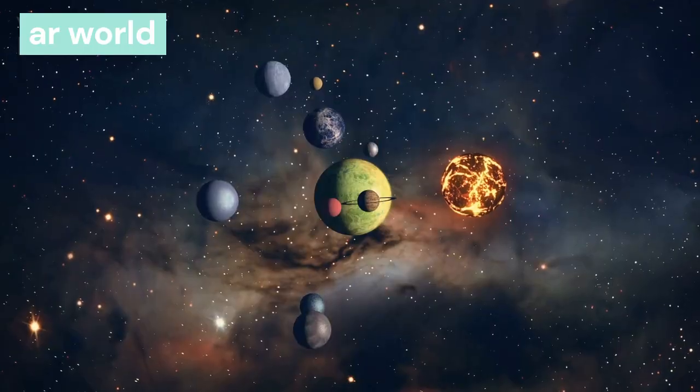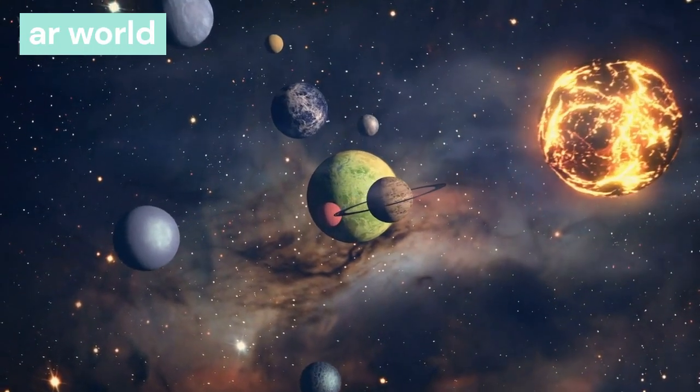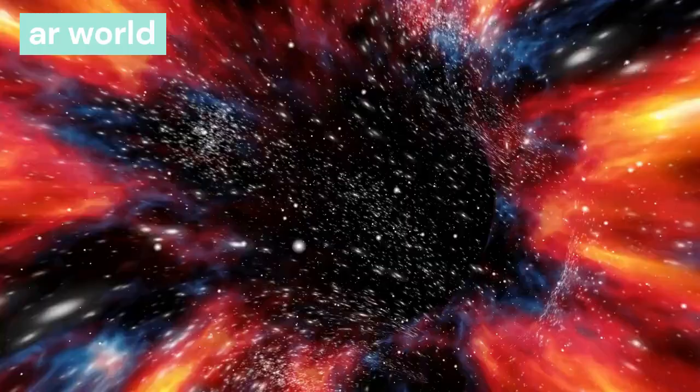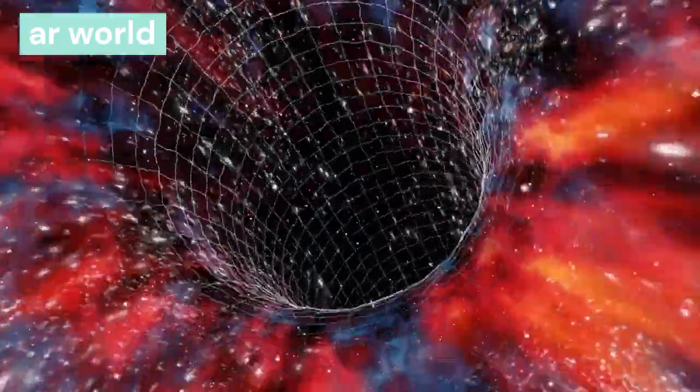The bodies emanating from the sun which revolve around it and receive heat and light from the sun are called planets. Planets have gravitational force and their orbit is defined. This is how the solar system was born.